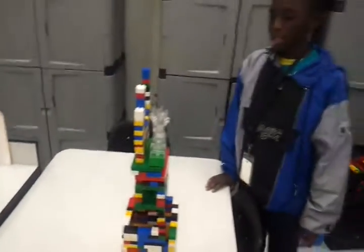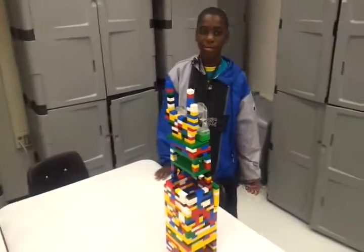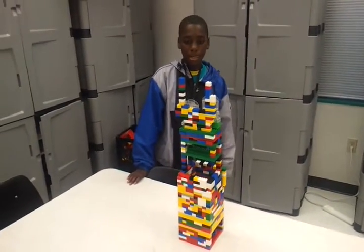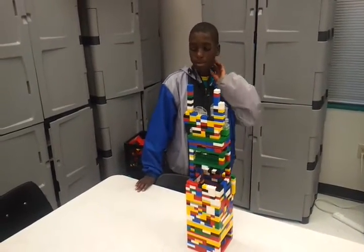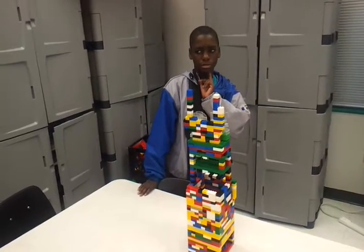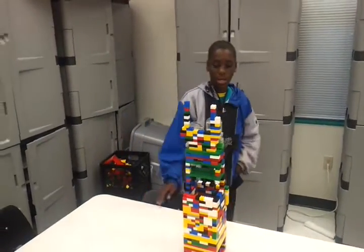Wow. So what influenced you to make this? I'm just thinking about the NFL, the playoffs. Okay. So you want to play football too? Well, I play for the Brentwood — I don't remember — I just play for them right now, but the season's over.